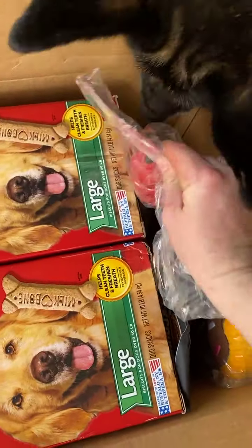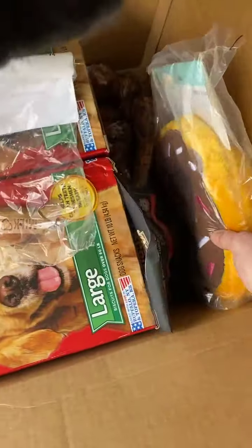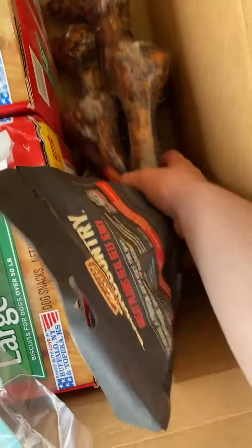What do you see? What is that? Peanut butter? And some more toys. And some more of these bones.